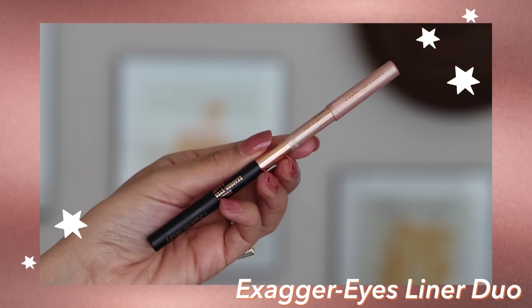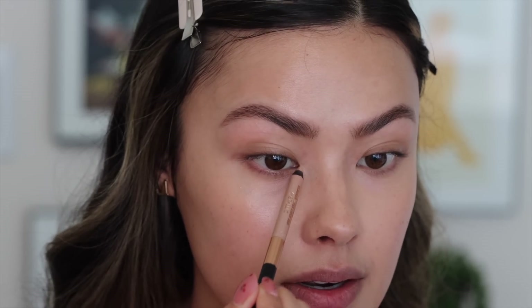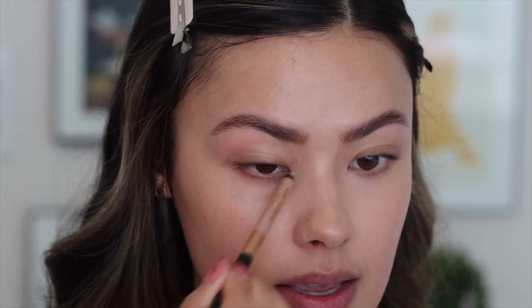I won't be using eyeshadow because it's a little too obvious for this look, but I am going to use a tiny bit of the Hollywood Exaggerized Aligner Duo on the metallic side, placing it on the very inner tear duct area just to give myself that highlighted, open, doughy, awake-eyed look. I'm just going to dab a teeny tiny bit right there and use my finger to blend it out. You can see the subtle difference — I have the highlight on this eye and none on the other.